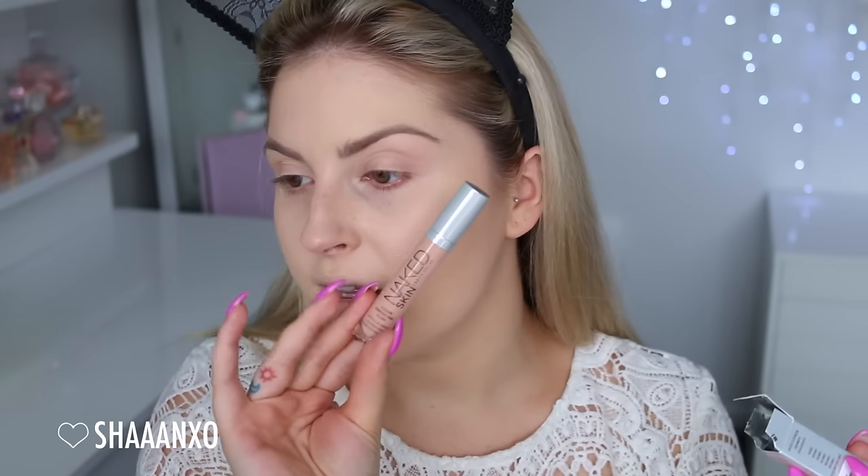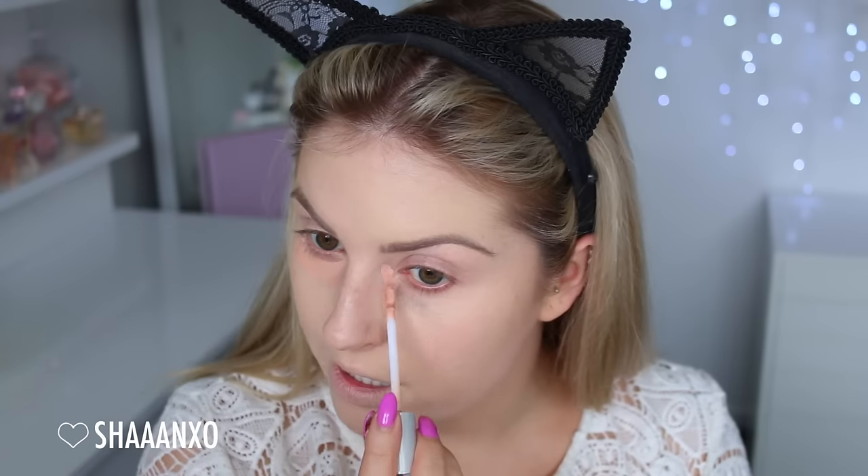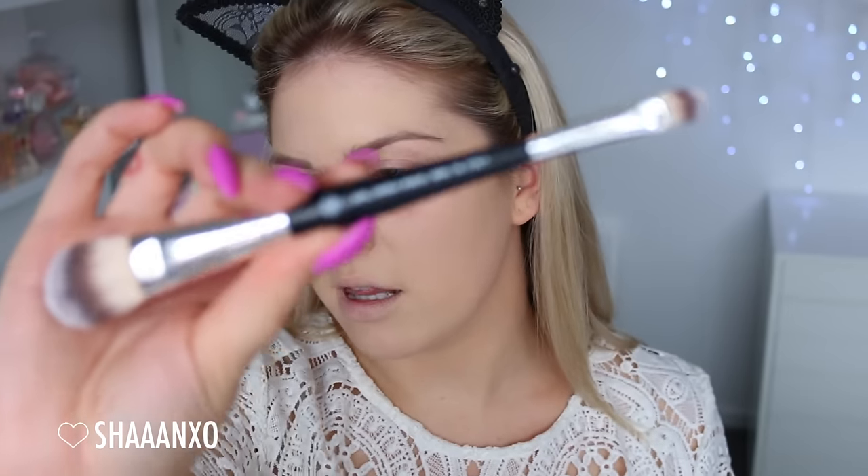I want to try out this Urban Decay color corrector — I picked it up as well. This is in the shade Peach. I grabbed it off Sephora at the same time as the Custom Cover Drops. It's supposed to be good for dark circles, so I'm gonna use a little bit under my eyes because they're a little dark and purple. This looks a little bit better for my fair complexion than the Becca one, because the Becca one is very intense and very orange. However this is like a peachy pinky color. I love the packaging.